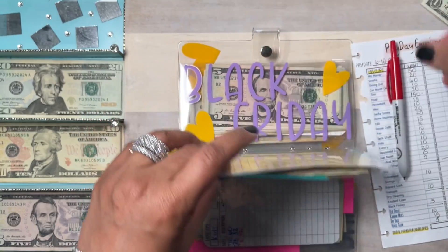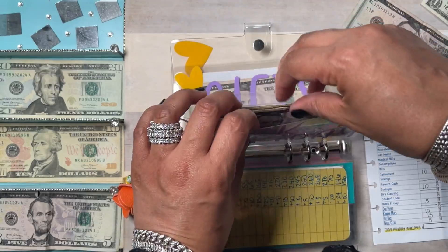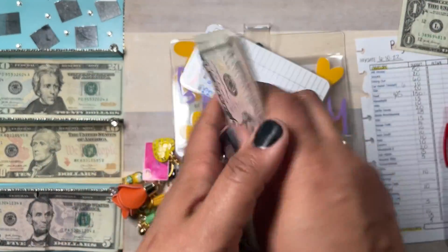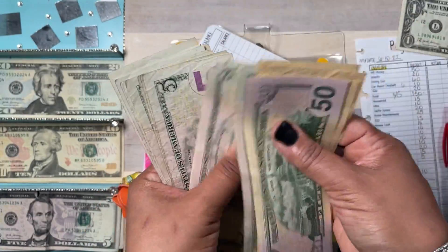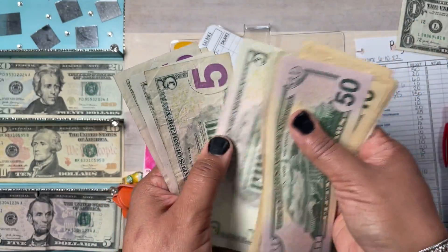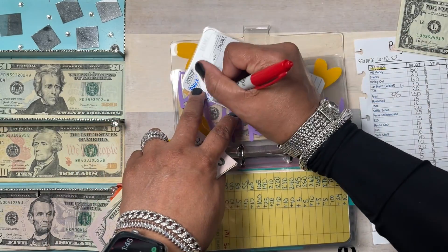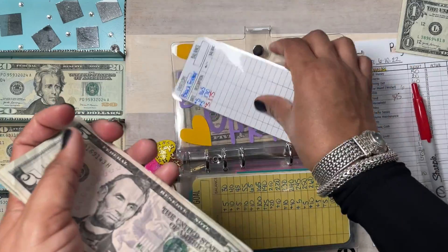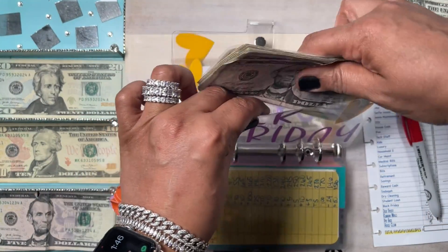Black Friday is going to get $5 as well — I always give fives to Black Friday. Counting up: $50, $60, $70, $80, $90, $100, $110, $115, $120, $125, $130, $135, $140, $145, $150, $155, $160, $165, $170, $175 — so $175 in Black Friday just by giving fives. I start this envelope fresh each year.